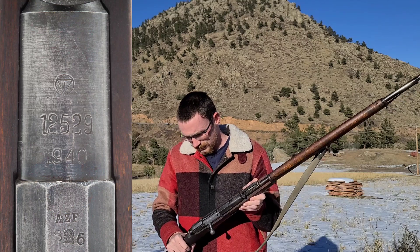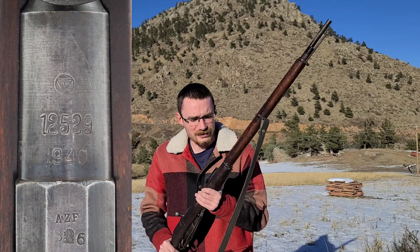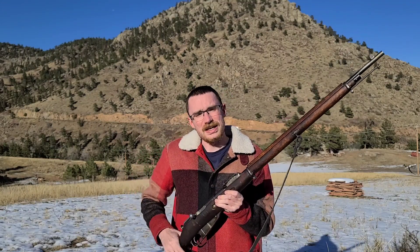But the moral of the story here is that when you pick up a Mosin, you don't really know what to expect because that gun has been places that you have a hard time even imagining. And this gun has even a much more interesting story than these markings can really tell us.